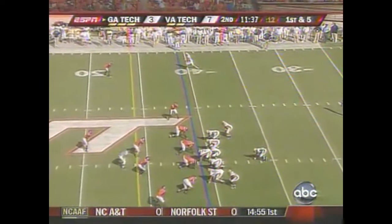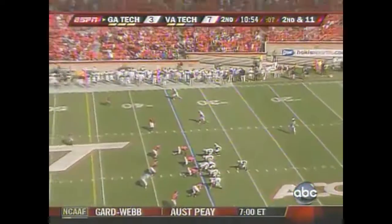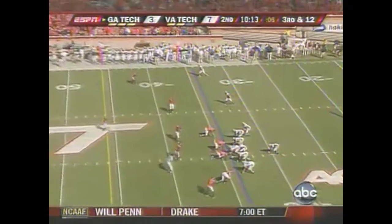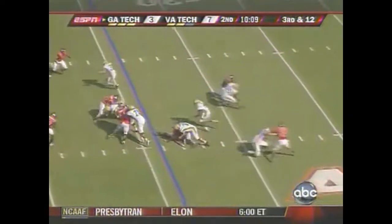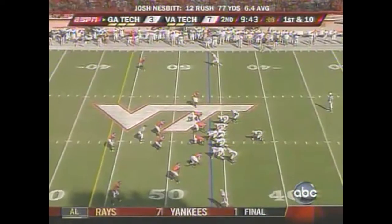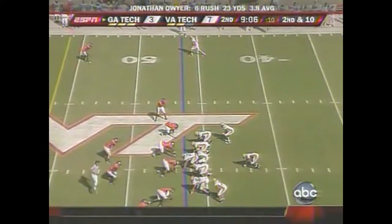He hasn't had any really long runs. Nesbitt has done more damage on the ground than Dwyer, but this time Nesbitt — there is that attempt to pop the ball up the middle with Dwyer in the football game.